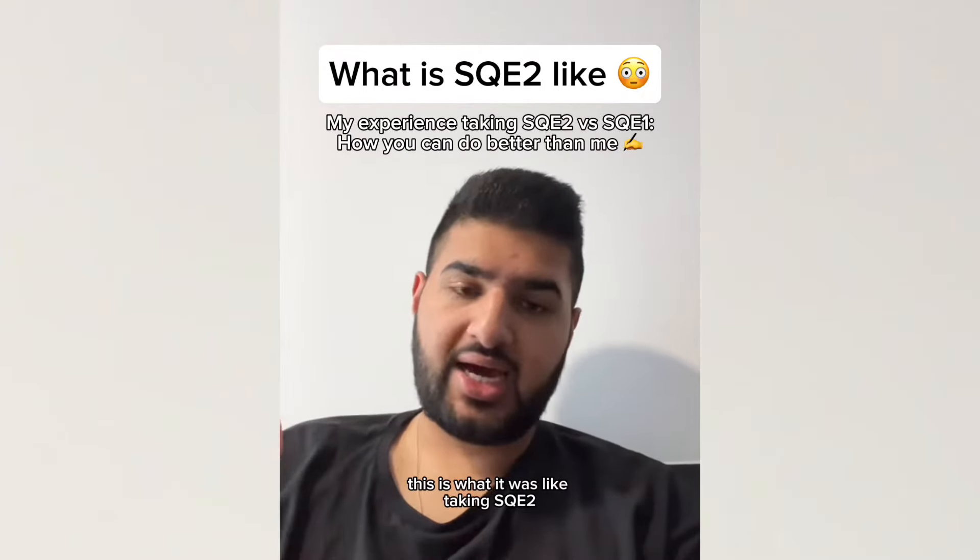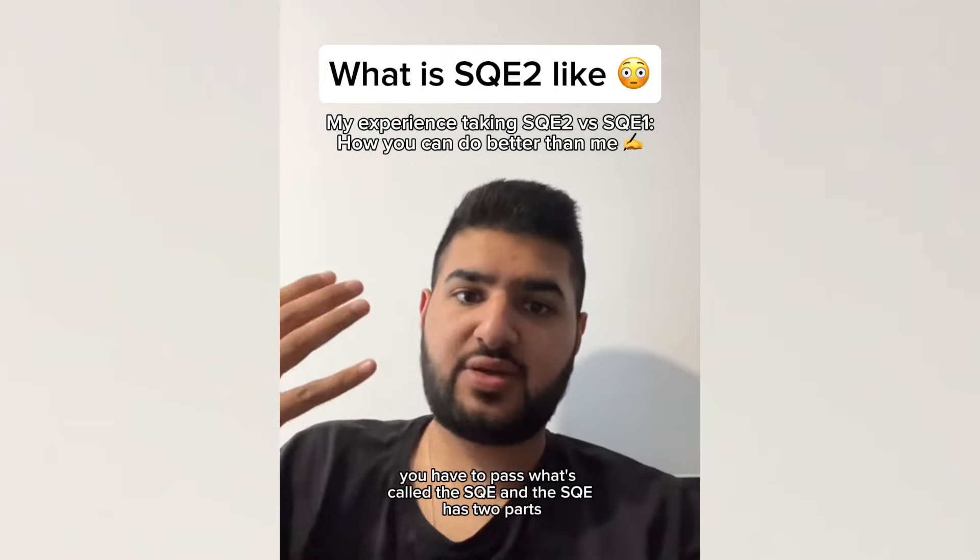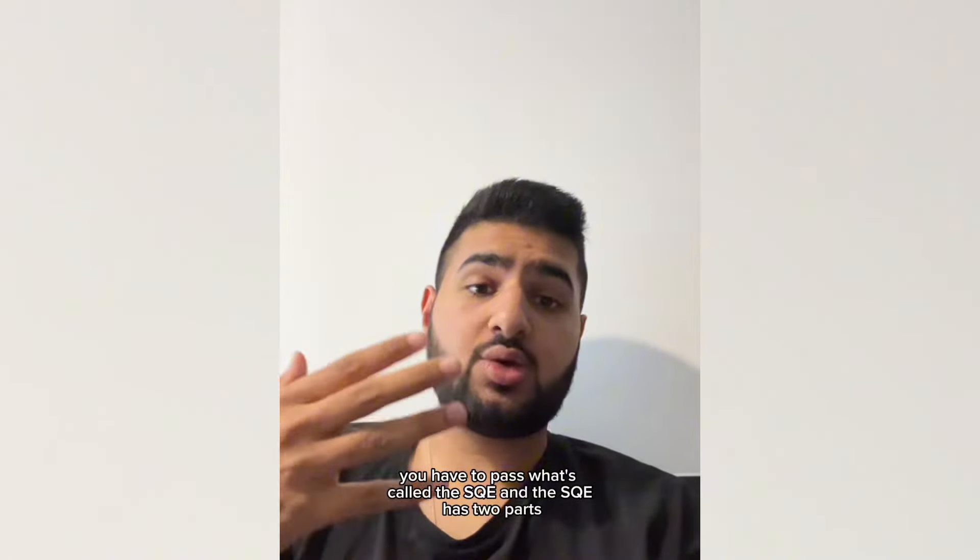Everyone keeps asking, this is what it was like taking SQE2. If you didn't know, to become a solicitor in the UK, you have to pass what's called the SQE. And the SQE has two parts, SQE1 and SQE2.